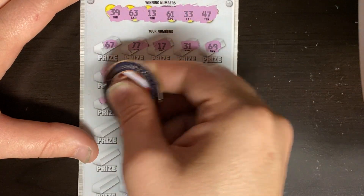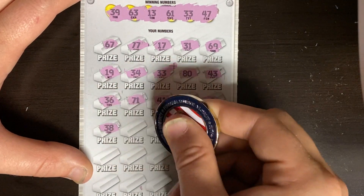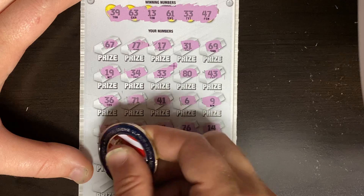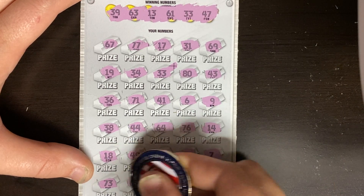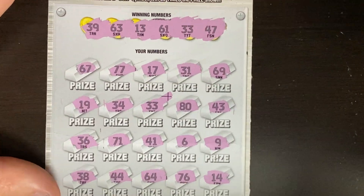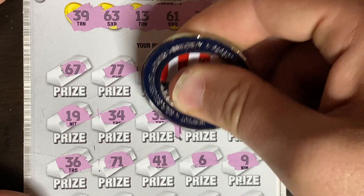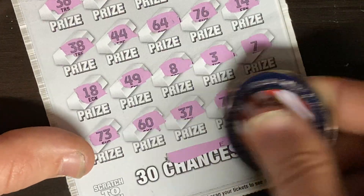80, 43, 36 - hopefully signs of things to come. 71, 41, little 6 and a 9. 38, we had 39. Double 4s. A 64, we had 63. 76 and darn 14. An 18, 49. An 8, a 3, and a 7. 73. A 60 and 37, we had 47. A 70 and a fat 40. We got a single match-a-rooney here. Little zeros this time. We got a $10 break-even, but we will still take it. There's a T and an E - so we got a $10 win to start. I'll take $10 break-evens whenever we can get them.